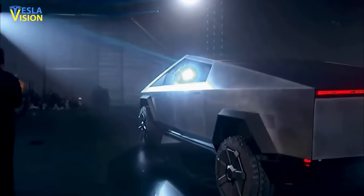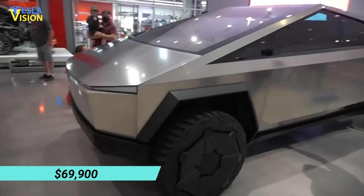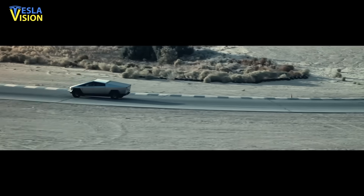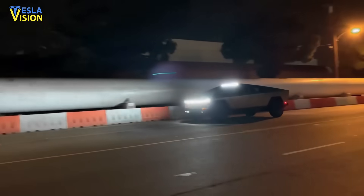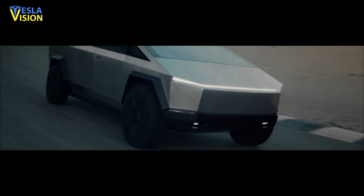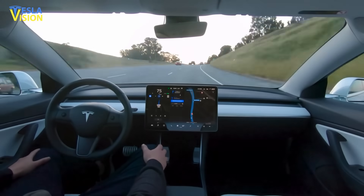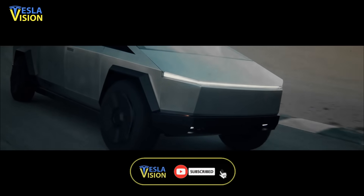The range-topping tri-motor Cybertruck will be priced at $69,900, with an estimated driving range of up to 500 miles, a 0-to-60 mph sprint in 2.9 seconds, and approximately 14,000 pounds of towing capacity. It is important to note that the Cybertruck won't arrive with a camper or Tesla's Full Self-Driving software — you will need to purchase the camper or subscribe to FSD software at $10,000.